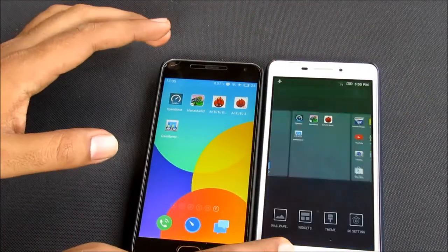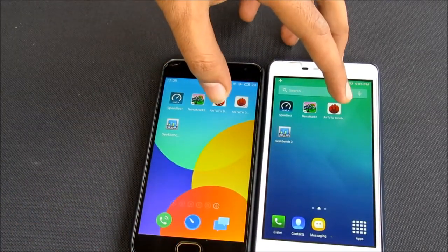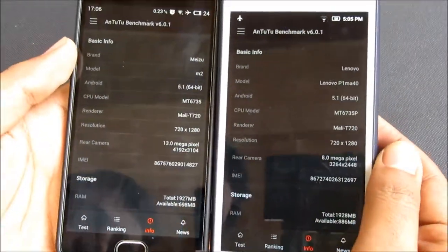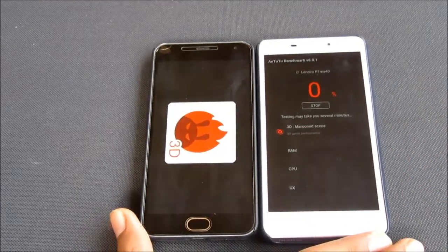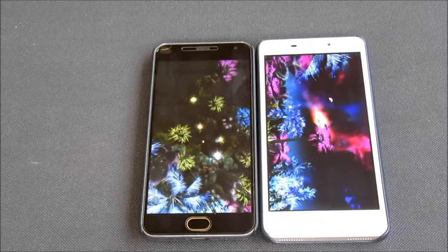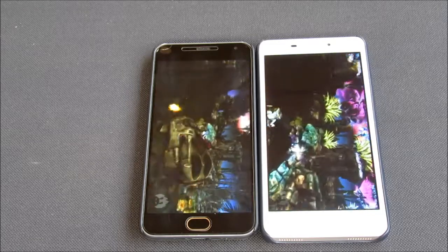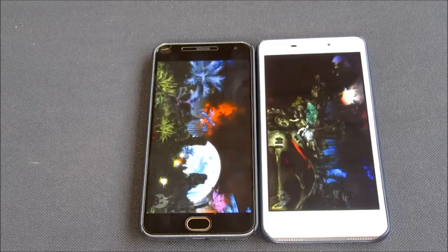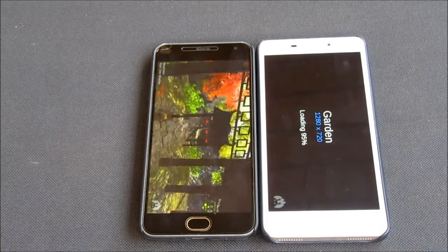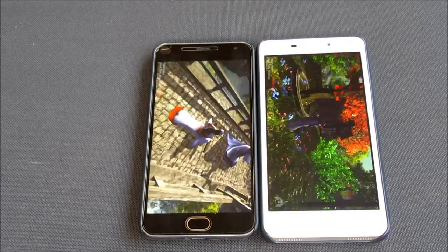So let's move on to our next test, the Antutu benchmarking test. Let's clear all the apps and begin the test at the exact same time. The Meizu M2 has a Mediatek 6735 processor clocked at 1.3GHz, while the Lenovo YP1M has a Mediatek 6735P processor clocked at 1GHz. Both the devices have 2GB of RAM, 16GB of on-board storage, a microSD card slot, and a 5-inch HD 720p display. So this is a fair comparison.